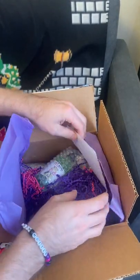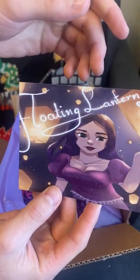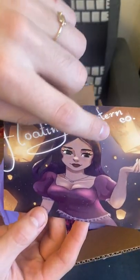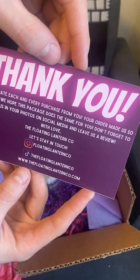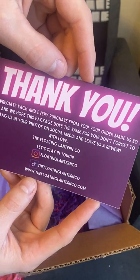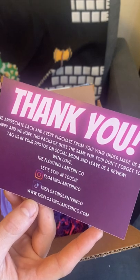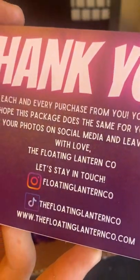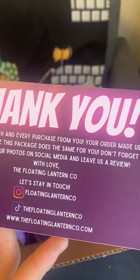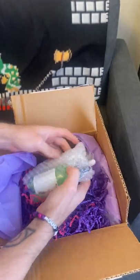Oh, this is really cool. It looks like they gave us a thank you card and you can tell it's Rapunzel inspired from Tangled. It reads: 'We appreciate each and every purchase from you. Your order made us so happy and we hope this package does the same for you. Don't forget to tag us in your photos on social media and leave us a review. With love, The Floating Lantern.' I really like that — it's very professional. Here are the handles if you'd like to follow them or purchase anything from them. That is in very good taste, and I like how they packaged this. It's very cute.